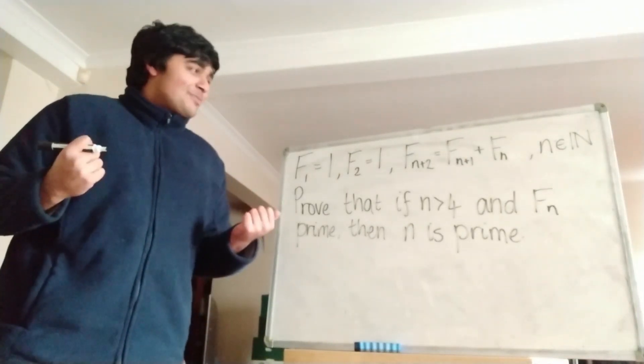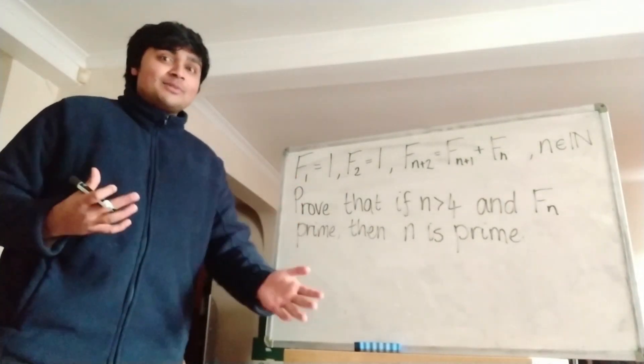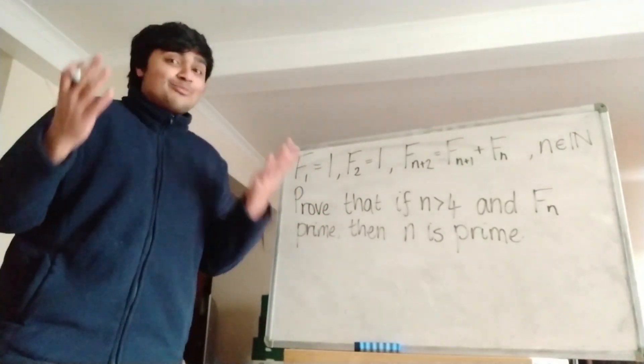Hi, thanks for joining me. Today I want to show you something pretty cool. I'm going to show you a relationship between the Fibonacci numbers and the prime numbers.